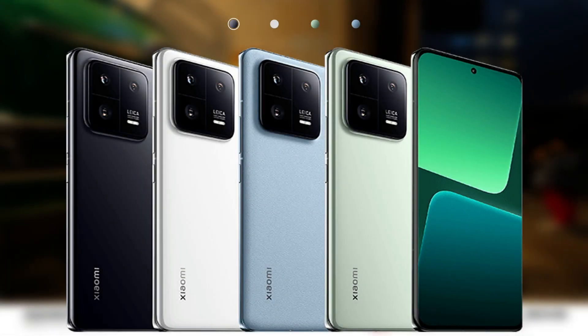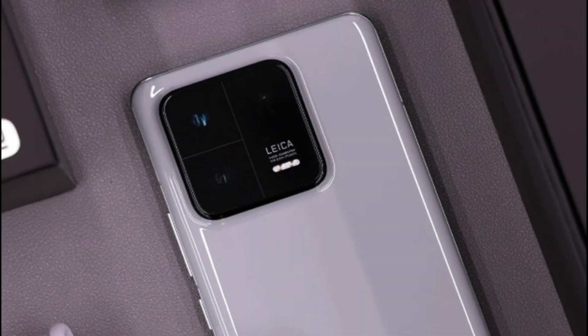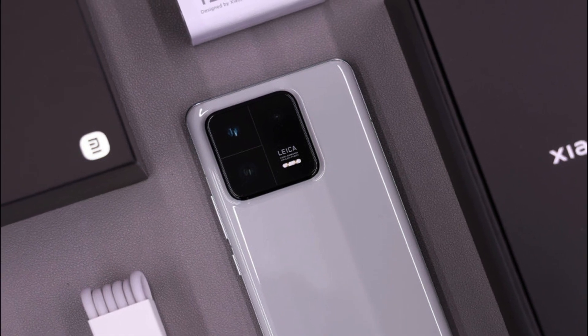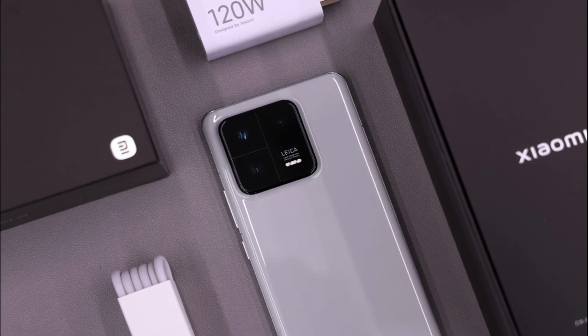It comes with popular color options: Ceramic Black, Ceramic White, Ceramic Flora Green, and Far Mountain Blue. The starting price of Xiaomi 13 Pro in the Chinese market is 4,999 Yuan.